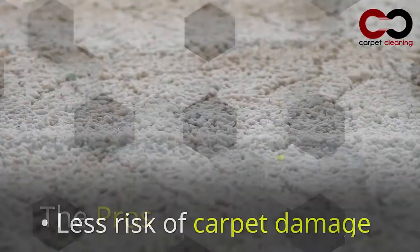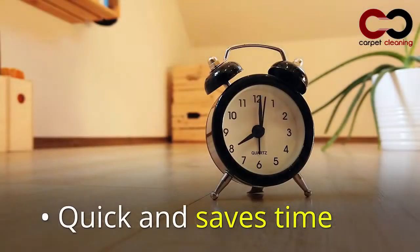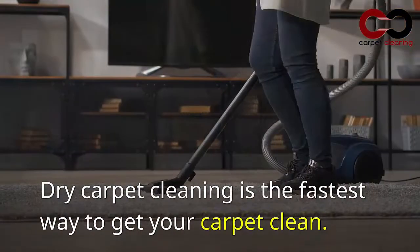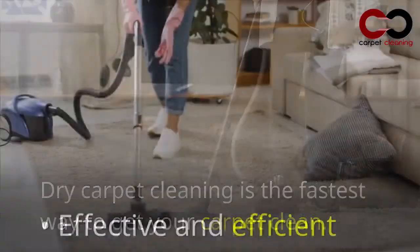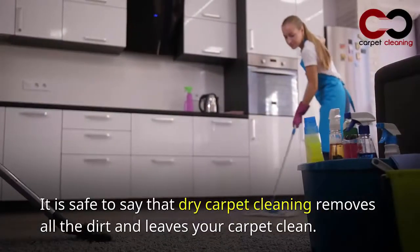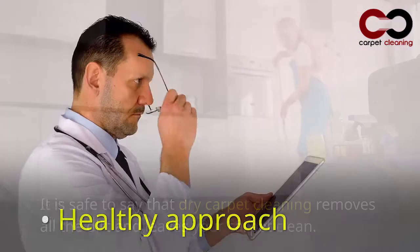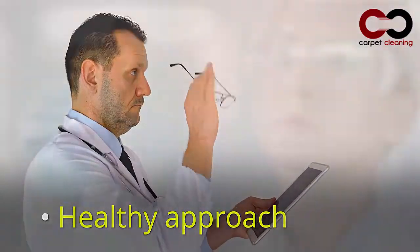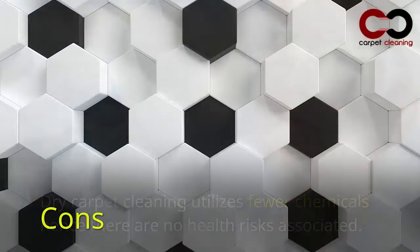The pros: less risk of carpet damage; quick and saves time — dry carpet cleaning is the fastest way to get your carpet clean; effective and efficient, as dry carpet cleaning removes all the dirt and leaves your carpet clean; and a healthy approach, as it utilizes fewer chemicals, so there are no associated health risks.